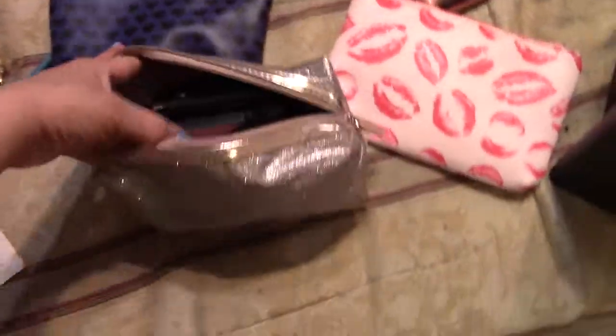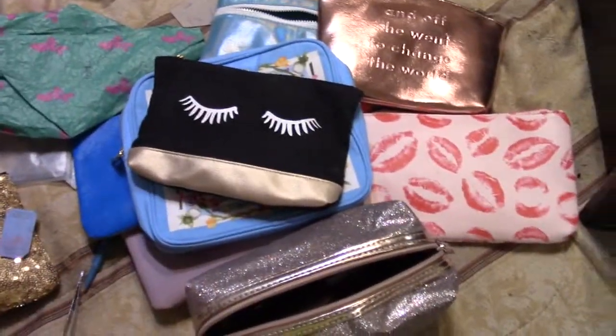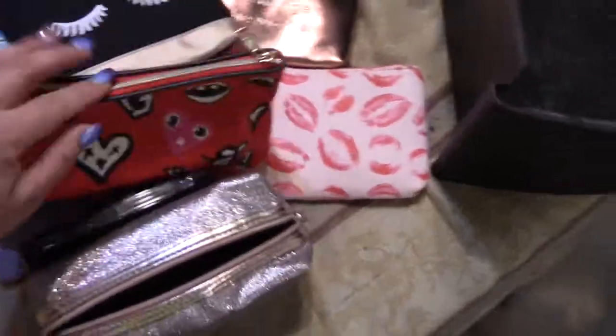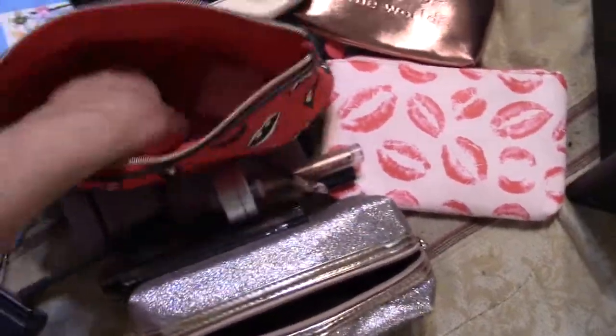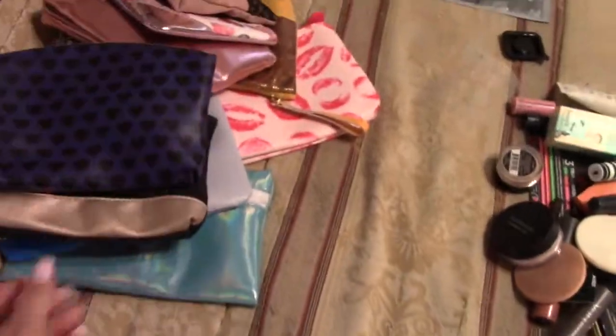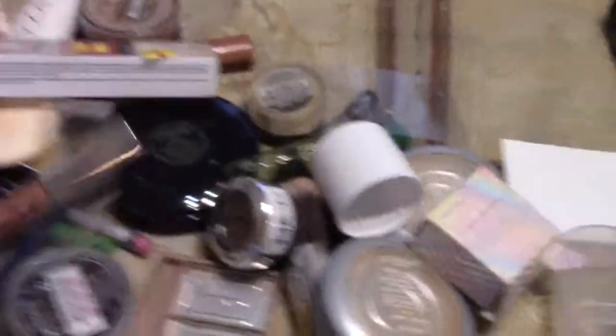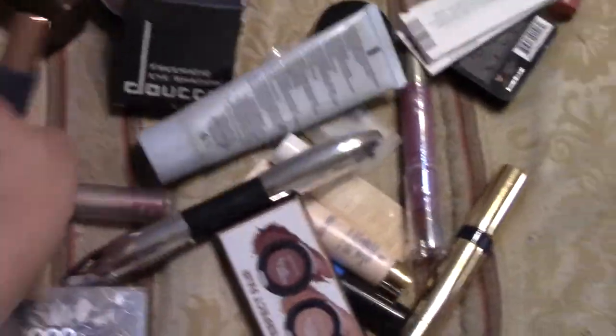I'm going to go ahead and get started. I'll remove everything from my bathroom, bring it over to my bed, clean out the drawers, clean out my makeup bags and Ipsy bags, and just start decluttering. What I'm doing here is separating everything into categories — all my lip products in one area, facial products in another, eyeliners, eyeshadows — that way when I go to organize, I know which pile to go to.